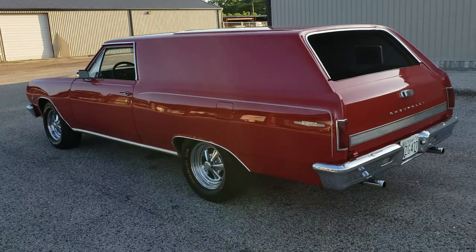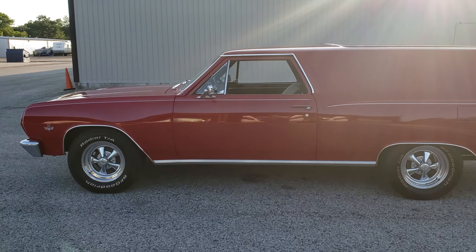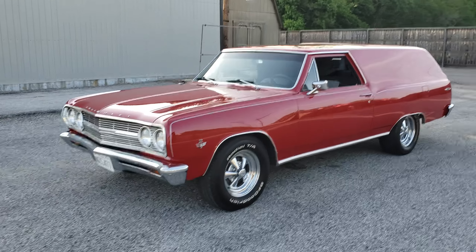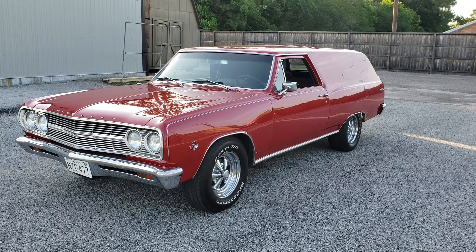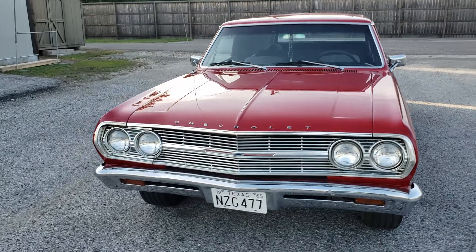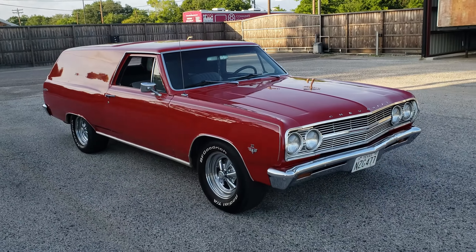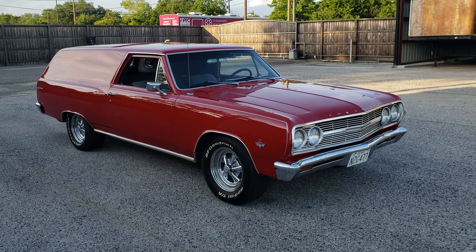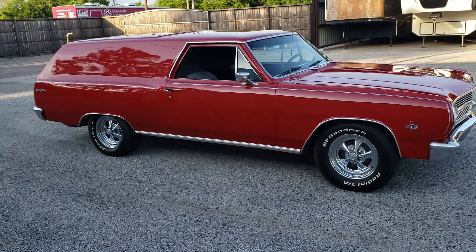I've done a little bit of research on this car. From what I've gathered, nothing has actually been written down or verified by GM. The word on the internet is that GM made 300 of these Nomad type wagons with the solid quarters. You'll notice this one has no quarter glass in it. Supposedly they were special ordered from GM by the post office — one of the post offices we have information on is in Ohio. So really rare, maybe — so they say. No GM verification yet. Haven't seen another one anywhere.